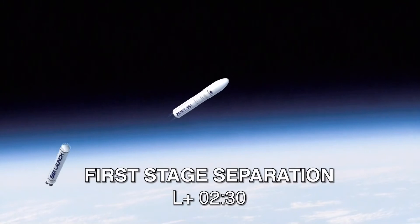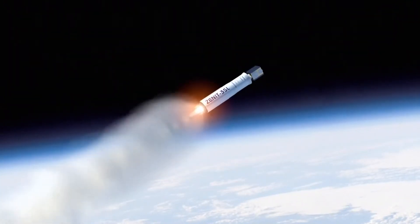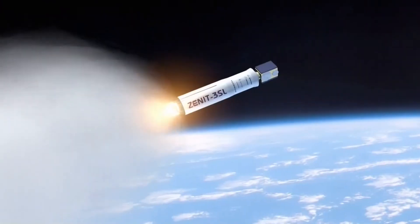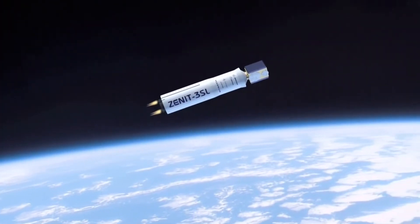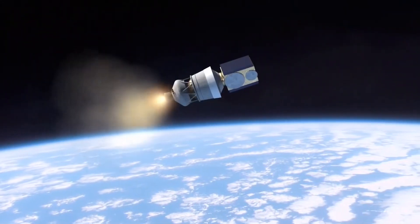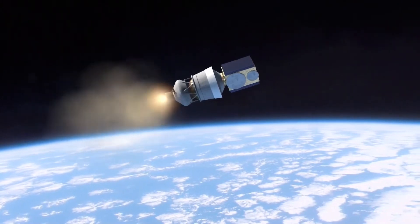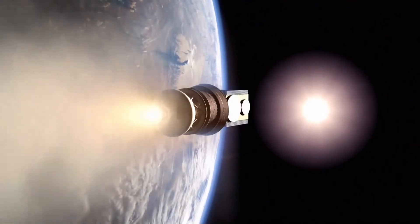The first stage of the vehicle will separate 2 minutes 30 seconds after liftoff, and the protective payload fairing will be jettisoned 79 seconds later at L plus 3 minutes 49 seconds. The second stage will conduct a 4 minute 42 second burn, followed by its separation from the Block DM-SL upper stage.